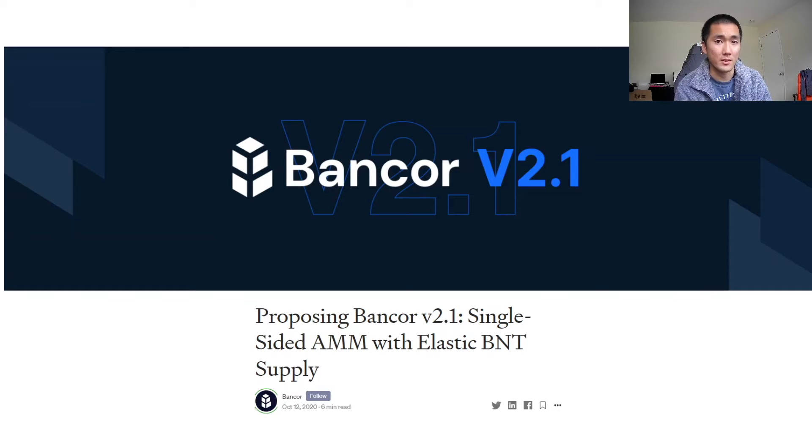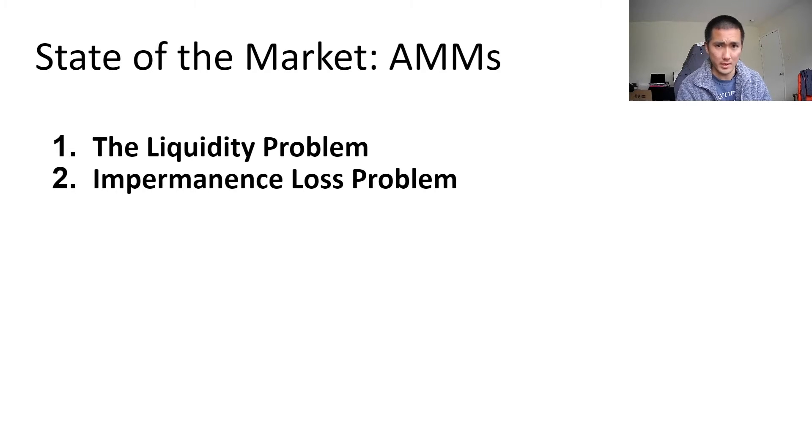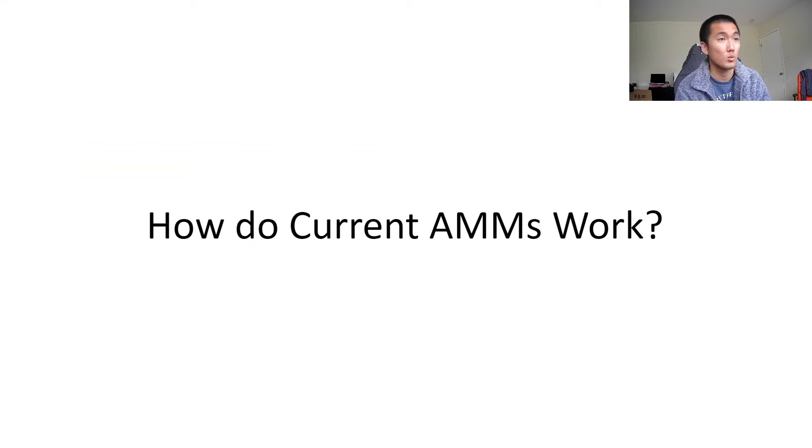To really understand Bancor v2.1, you have to first understand what the problems are with automated market makers. There are two: first is the liquidity problem, and second is the impermanence loss problem. I'll be going over both in detail, but let's first look at the liquidity problem.